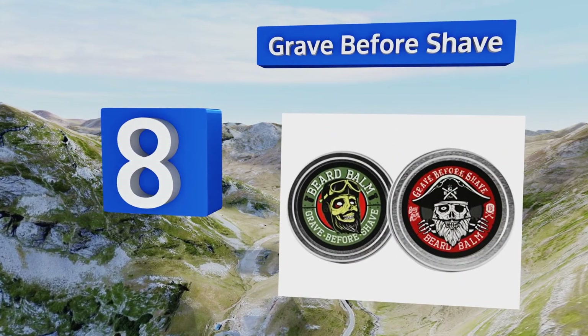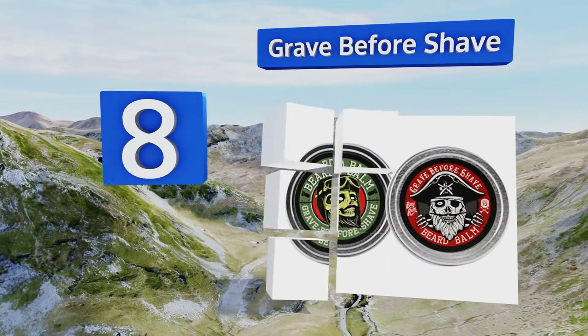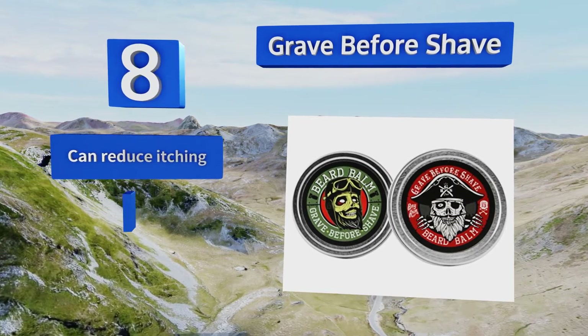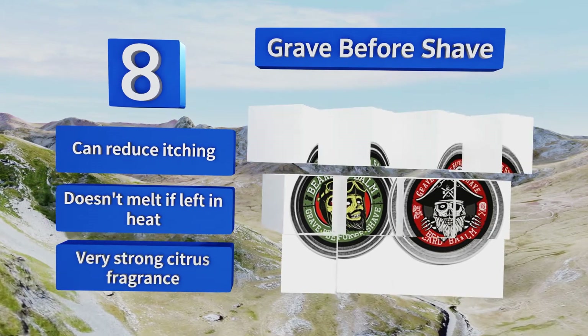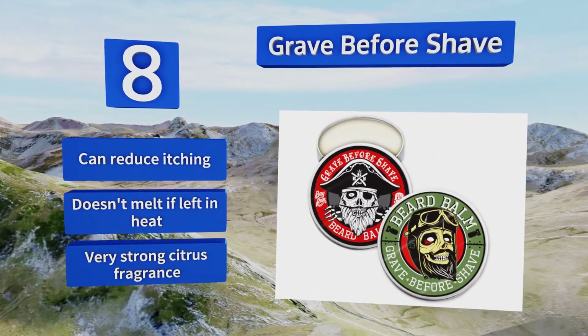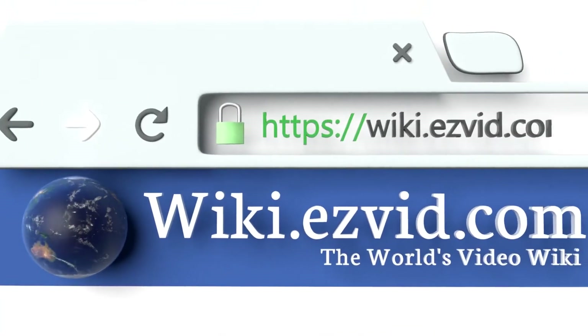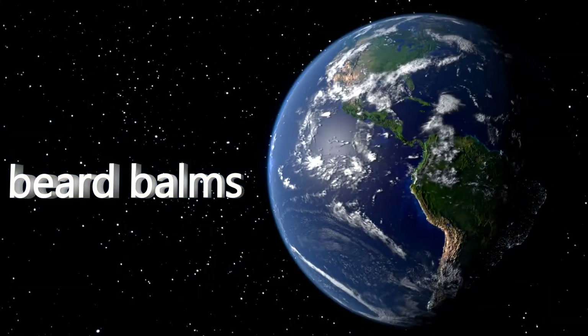Coming in at number eight, if you're really dedicated to your facial hair, you'll find that Grave Before Shave works as well as a balm as it does as a motto. This stuff breaks up easily out of the tin and quickly soaks into your beard without leaving behind any crumbs or chunks. It can reduce itching and doesn't melt if left in heat, however it does have a very strong citrus fragrance.